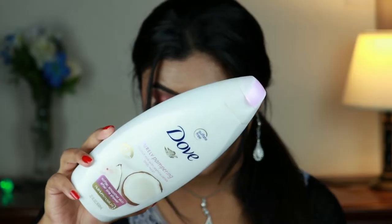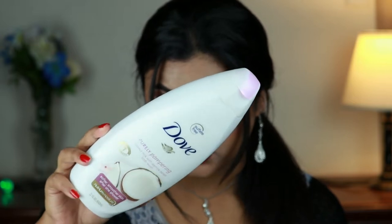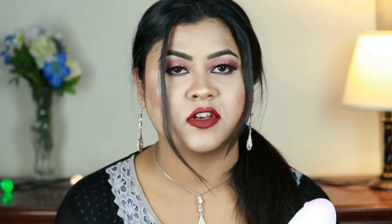First I have here this Dove body wash — this is their Purely Pampering Coconut Milk with Jasmine Petals body wash, and it says it's sulfate free. This body wash is so amazing. Whenever I apply this on my body, my skin feels so soft and smooth. My skin does not scream for any moisturizer or body lotion. The smell is so amazing — it has a very mild scent, which is great if you are sensitive to smells.